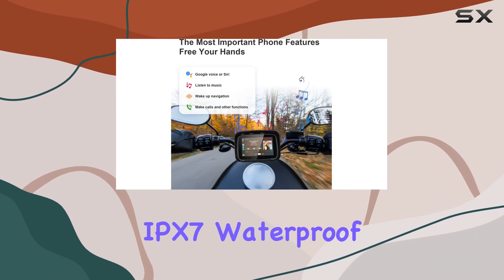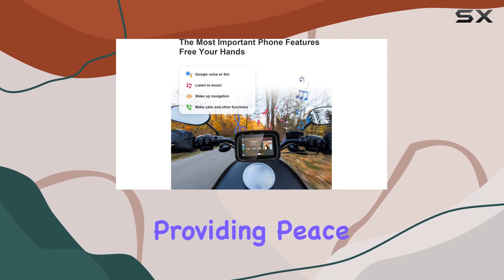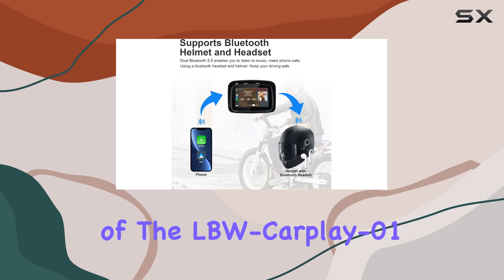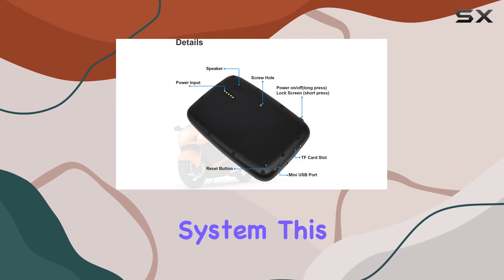The IPX7 waterproof rating is a standout feature, providing peace of mind in all weather conditions. One of the key features of the LBW CarPlay 01 is its built-in dual Bluetooth system.